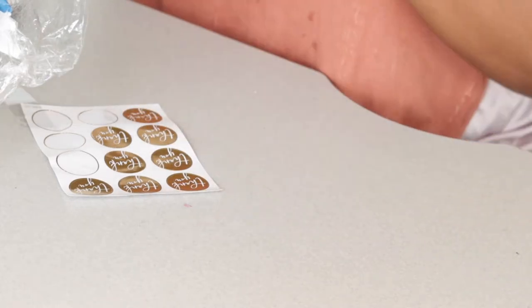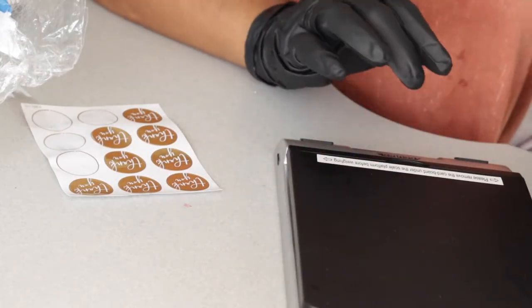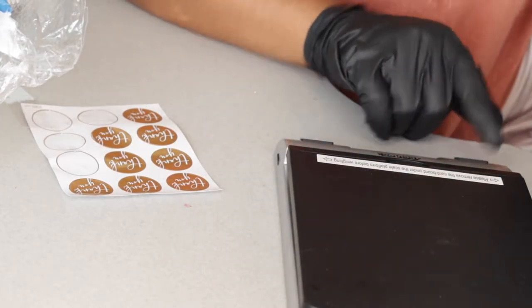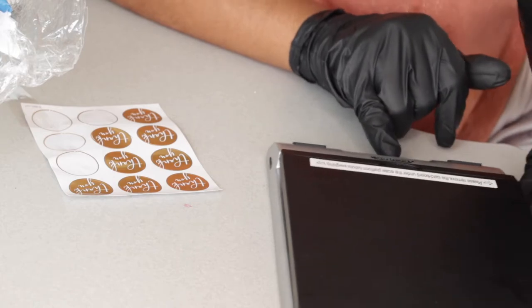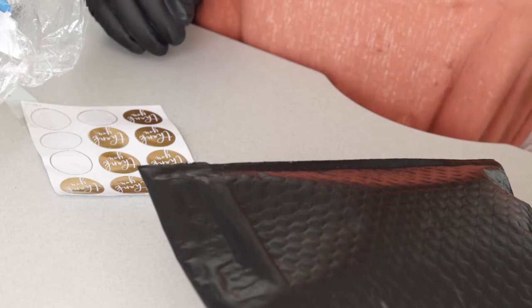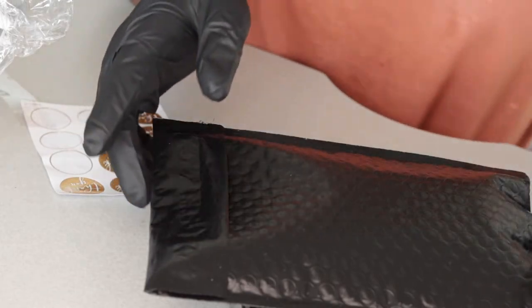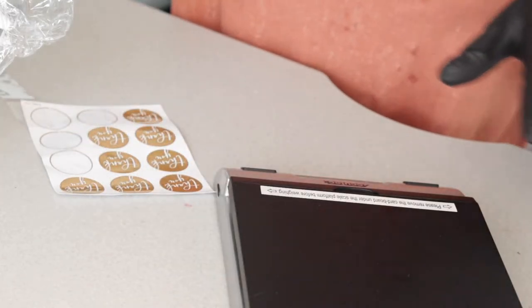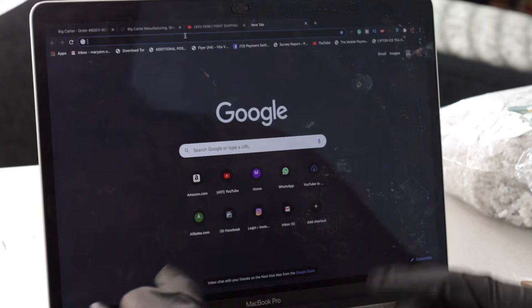At this point I'm going to get my shipping scale and zero it out. Make sure it's showing pounds, not ounces. I put the package on top and weigh it a couple of times — it's reading 2.5 to 2.6. I'm going to use the highest one, which is 2.6 ounces, and note that down because we're going to need it for the next step. Now I'm going to go to Pirate Ship and sign in.